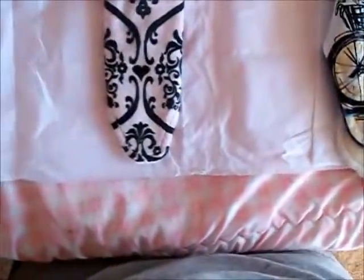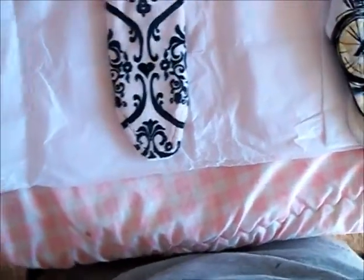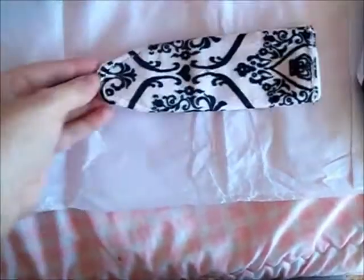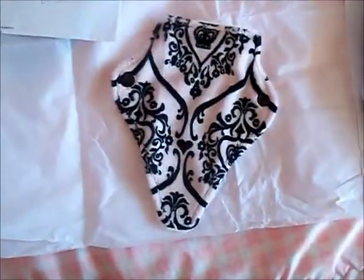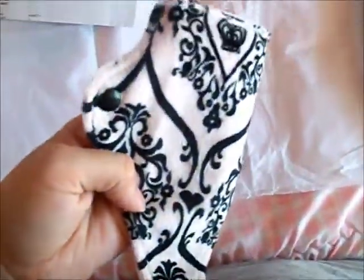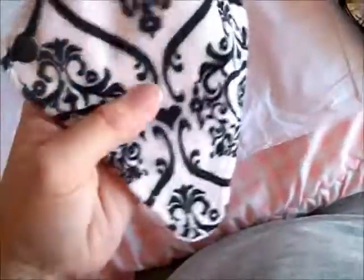And then I got a Minky 6 inch thong liner — here it is. God, that's so soft. Let me open it. Here's the back of it, and here's the front. I have to say that is really soft, I really like this. It's like a very light, light pink, almost beige-y color.